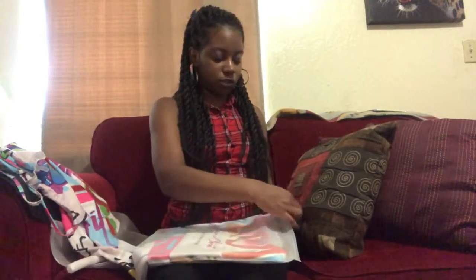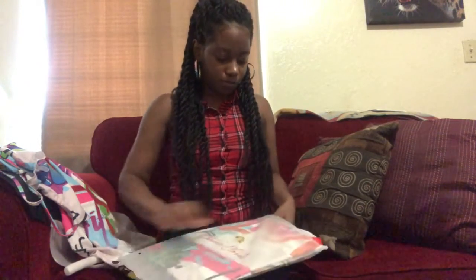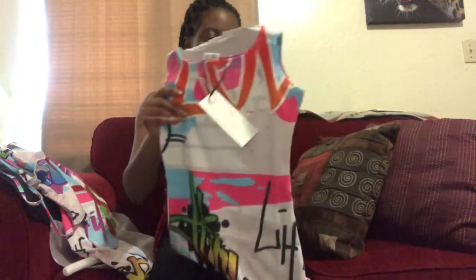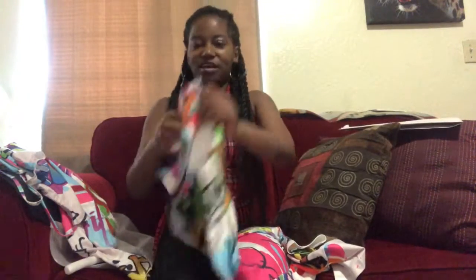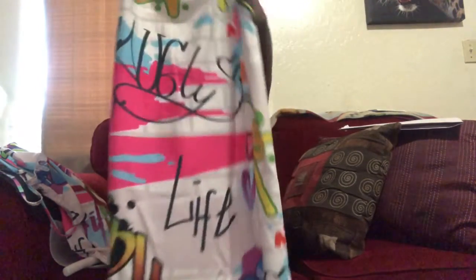This is the bodycon dress — it's definitely the body contrast dress. If you want to show off your curves, the bodycon is definitely the dress for you, ladies. This is so fly, so cute. This is how it looks from the back and this is how it looks from the front.